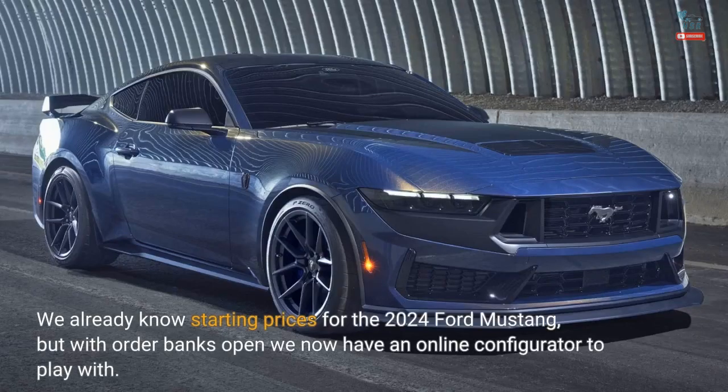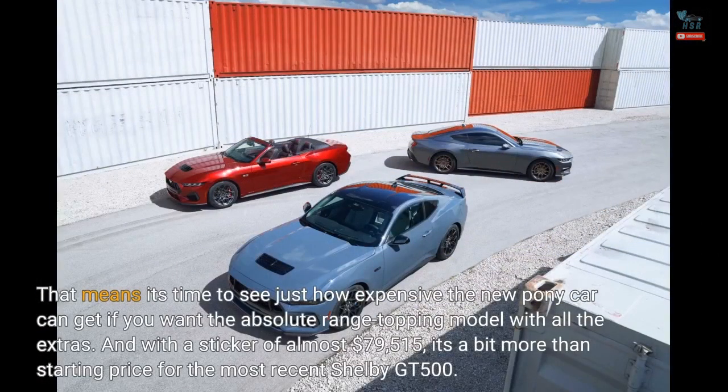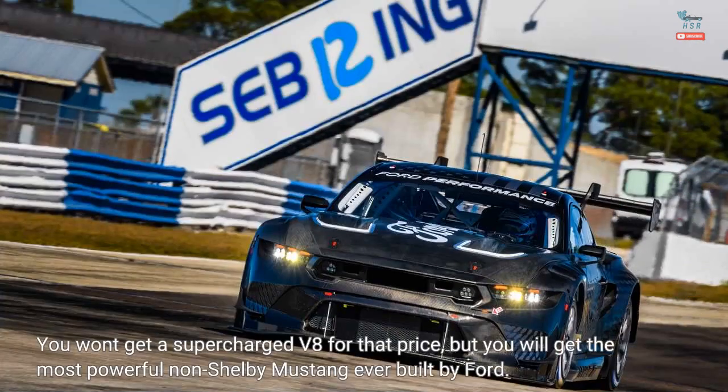We already know starting prices for the 2024 Ford Mustang, but with order banks open we now have an online configurator to play with. That means it's time to see just how expensive the new pony car can get if you want the absolute range-topping model with all the extras. With a sticker of almost $79,515, it's a bit more than the starting price for the most recent Shelby GT500. You won't get a supercharged V8 for that price, but you will get the most powerful non-Shelby Mustang ever built by Ford.